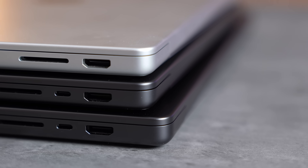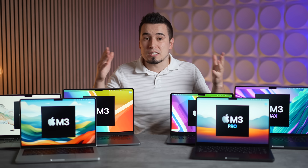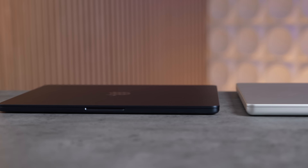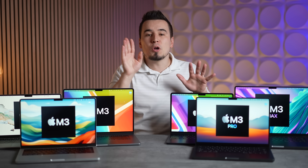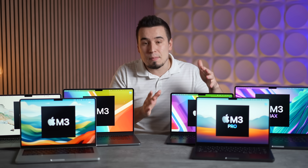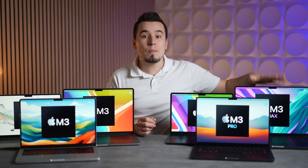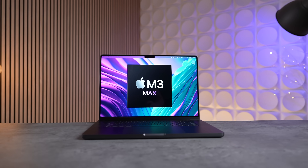If you like connecting to external displays, the old M2 MacBook Air only supports a single external display, while the new M3 Air and the $1,600 M3 models support two displays but only if you close the lid — meaning you'll need a Bluetooth keyboard and mouse. The M3 Pro MacBook Pros support up to two displays with the main display running, while the M3 Max chip model supports up to four external displays.